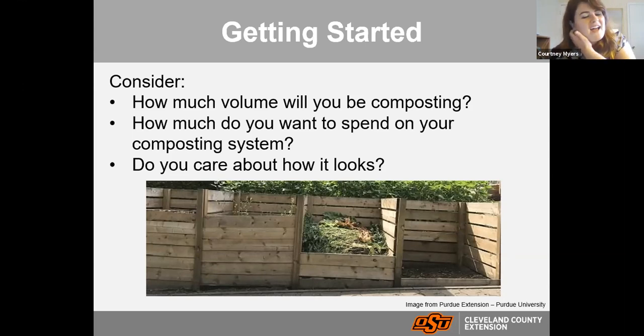Before picking your system, consider some things: How much volume will you be composting? If it's just you and your kitchen scraps, you probably don't need a three-tier system. How much do you want to spend? You can just put a pile in your backyard and manage it for free, or purchase a tumbler. How much do you care about looks? If you want it to look tidy, a commercial enclosed system might be the way to go. Just ask yourself those questions as you get started.